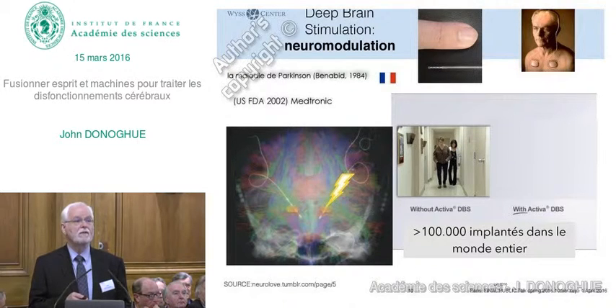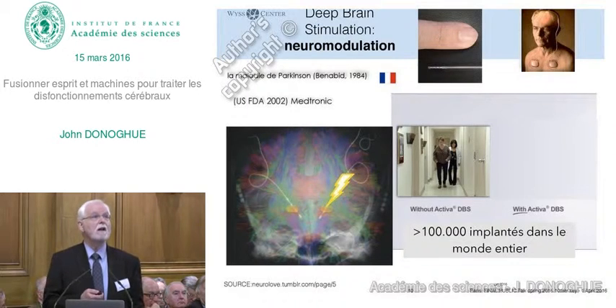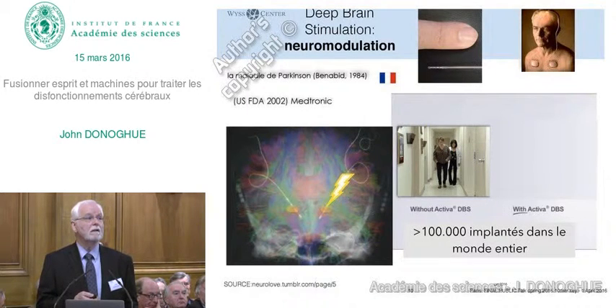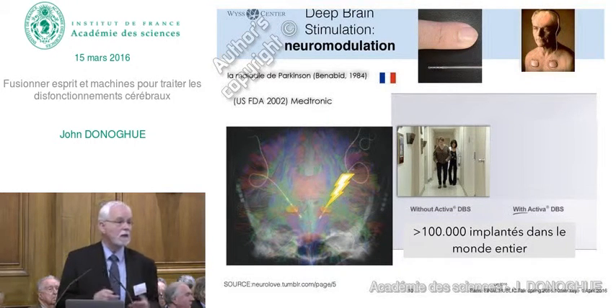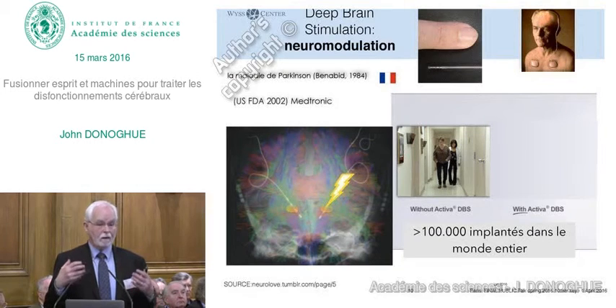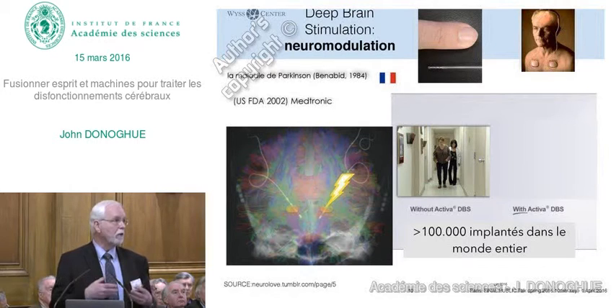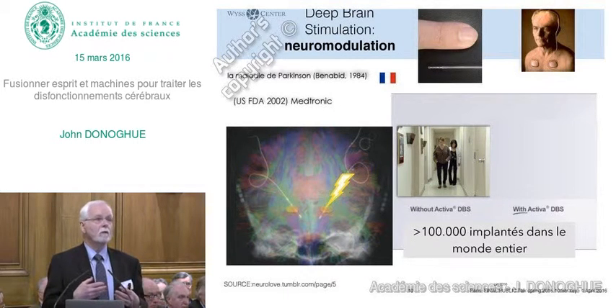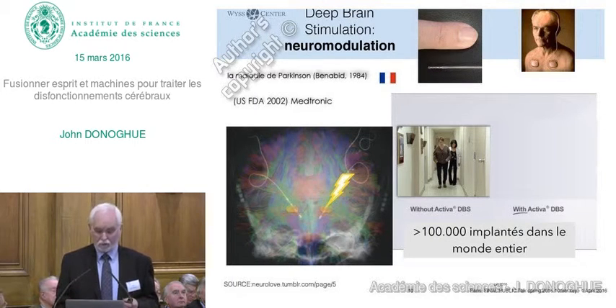Her tremor is gone. Most people don't recognize that this is an implanted device. More than 100,000 people have this kind of implantation. This does not cure the disease, but somehow—and still in a somewhat mysterious way—overcomes the disability of the circuit. It reorganizes the brain circuit so that it overcomes the disability and allows a person to function normally.